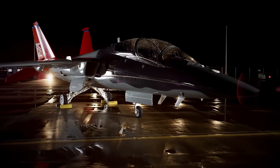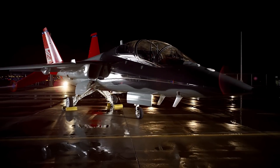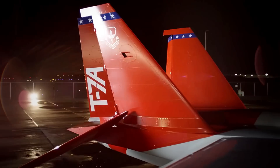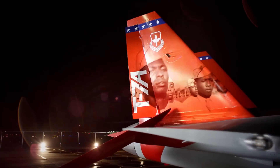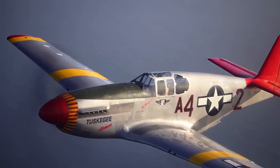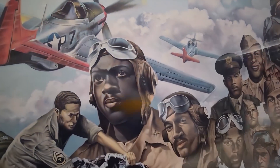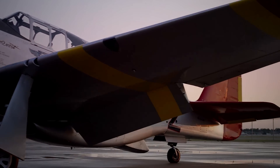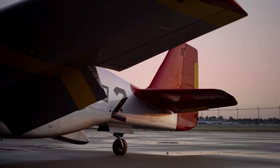The T-7A Red Hawk is the new pilot training system for the next generation of US Air Force fighter and bomber pilots. Owing to the legacy of the Tuskegee Airmen, the production aircraft sports the iconic red tail of the first African-American fighter squadron of World War II. Its name is derived from the Curtiss P-40 Warhawk, one of the aircraft used by the 99th Fighter Squadron of the Army Air Forces.